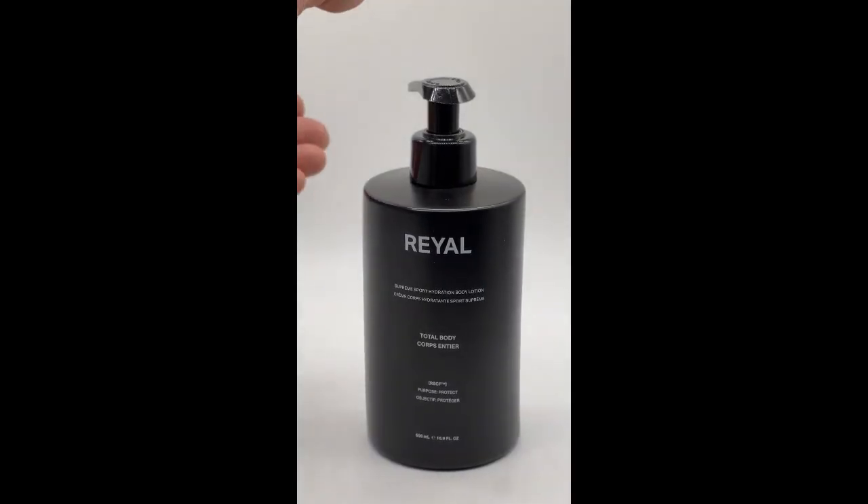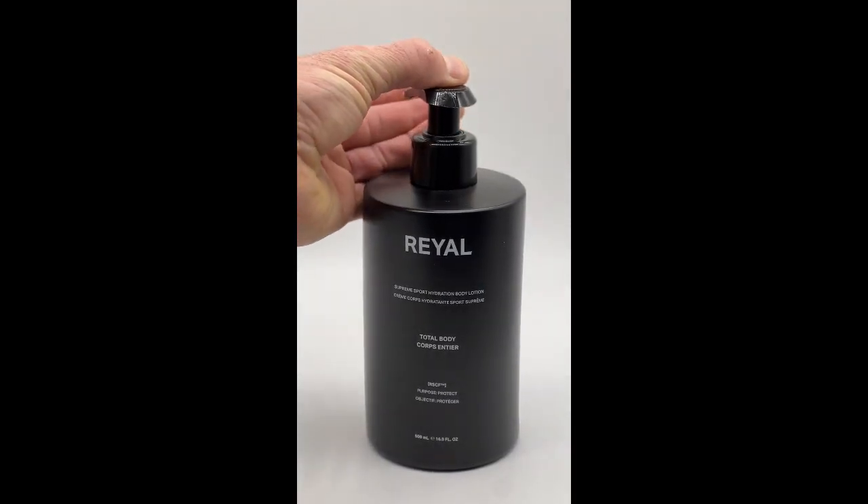I wanted to talk to you today about a new product from Rael. This is their Supreme Sport Hydration Body Lotion. It comes in this 500ml bottle and it's got a nice minty scent to it.